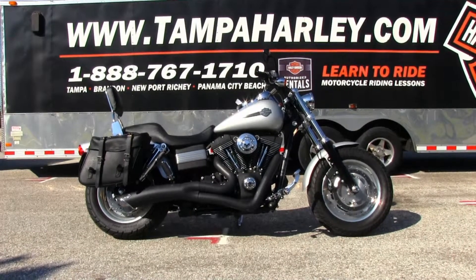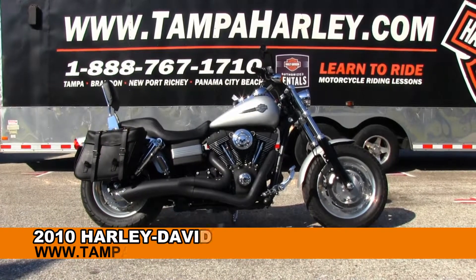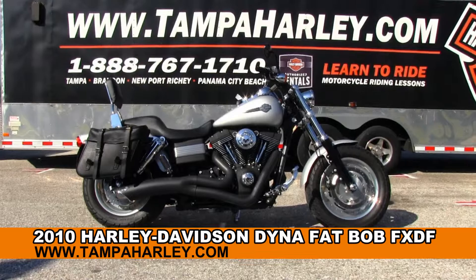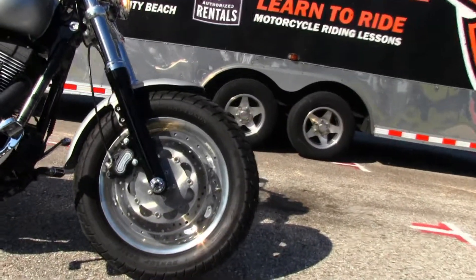Welcome Corner Muffin to the world famous Brandon Harley-Davidson. Today I've got for you this exciting used 2010 Dyna Fat Bob. The Fat Bob starts out front with a fat front tire and blacked out front forks.